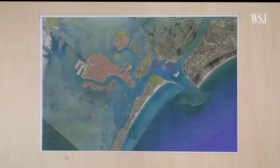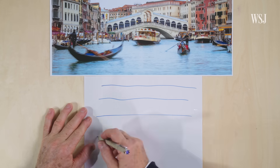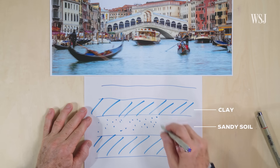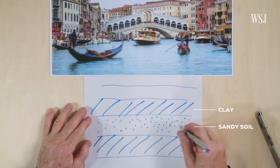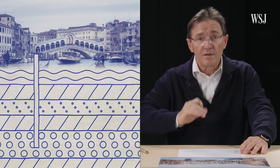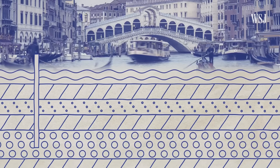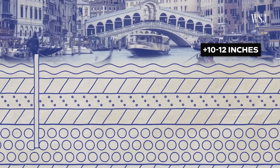So some scientists have a proposal: lift the city back up by injecting water back underground. Below Venice, we have different strata of clay and sandy soil. Sand is made of solid material and water, and this water has a certain pressure. If you increase the pressure, the grain will increase in volume — and so you have a rebound. Scientists estimate that this could push Venice up about 10 to 12 inches.